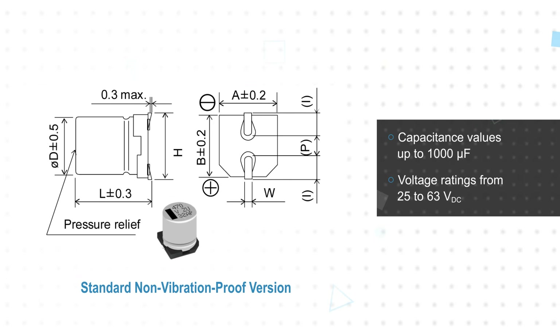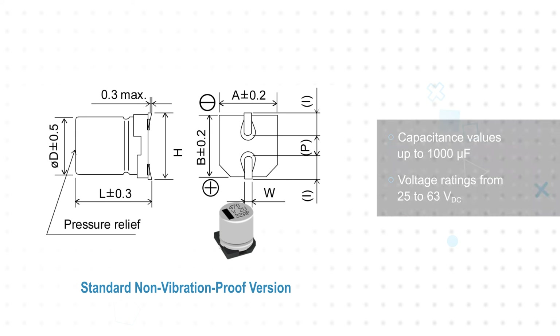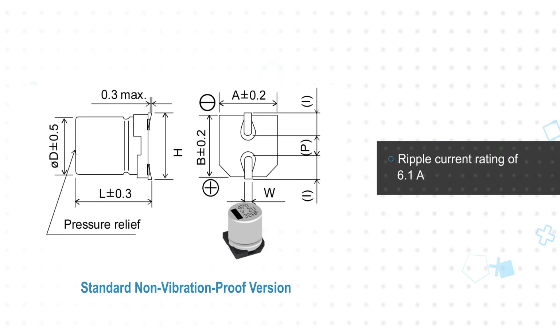The EEH-ZUU Series Capacitors are offered with capacitance values up to 1,000 microfarads and voltage ratings from 25 to 63 volts DC in a 10 millimeter diameter surface mount capacitor with a height of 12.5 or 16.5 millimeters. This is complemented by high ripple current ratings up to 6.1 amps, best-in-class ESR as low as 8 milliohms, and super low leakage currents.